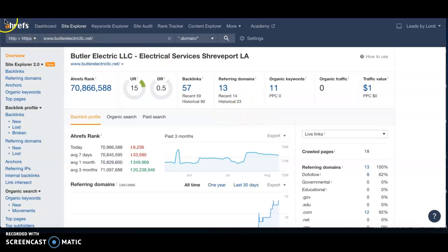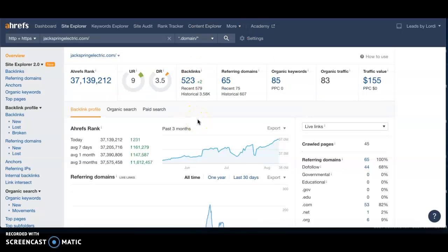A tool I use to measure backlinks is called Ahrefs, and I put your website in here. It looks like you have 57 backlinks from 13 different websites pointing back at you, and zero organic traffic — meaning you have minimal to no traffic coming into your site per month, so you're missing out on a lot of prospective clients. This is measured over a 30-day period. When I put in one of your top competitors, Jack Spring Electric, they have 83 organic traffic visits within the last 30 days, and I'm sure some of those converted to new customers. The strategy we tell our clients is to get the same backlinks as competitors and then keep adding more, so you'll end up surpassing them while gaining more organic traffic and new customers.